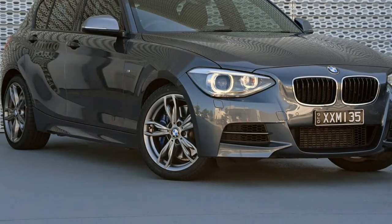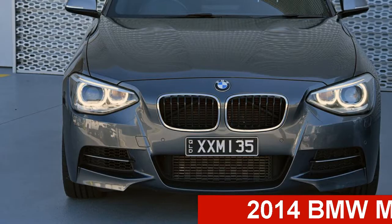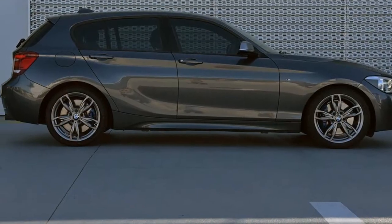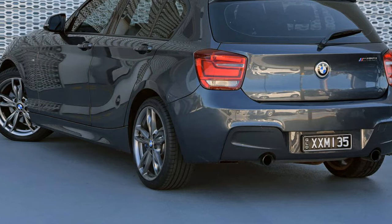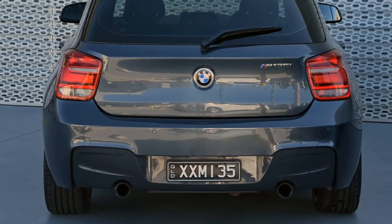Be the envy of your friends in this 2014 BMW. This has a reliable 3.0-litre engine and a smooth shifting automatic transmission. The attractive grey exterior is complemented by its stylish interior. This vehicle has all the features you could dream of and more.